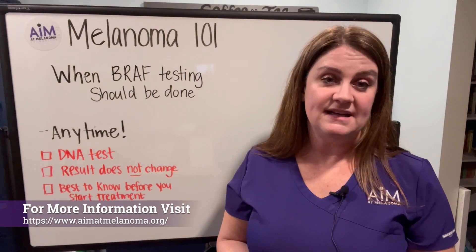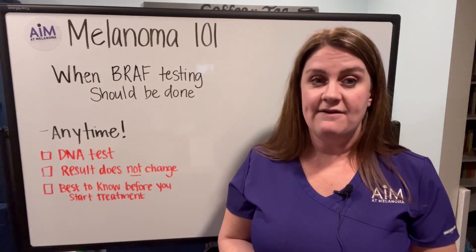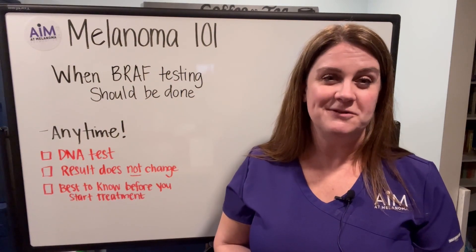When should BRAF testing be done? It can be done anytime, but you want to think about this early because it does take a bit of time to come back — and this is information you want to have ready to go if you need it. This is Melanoma 101, and I'm Melissa Wilson. Have a wonderful day.